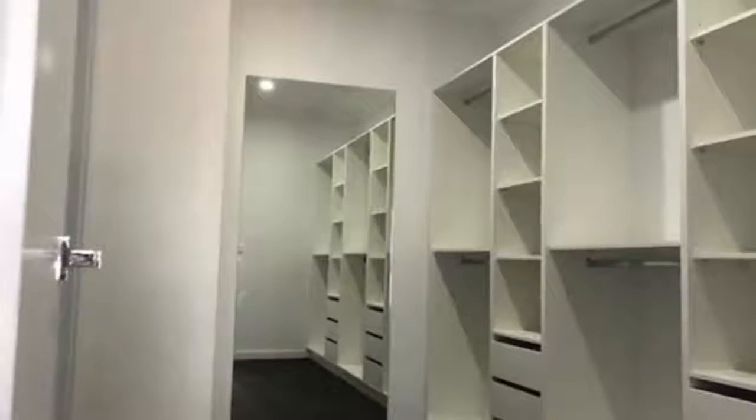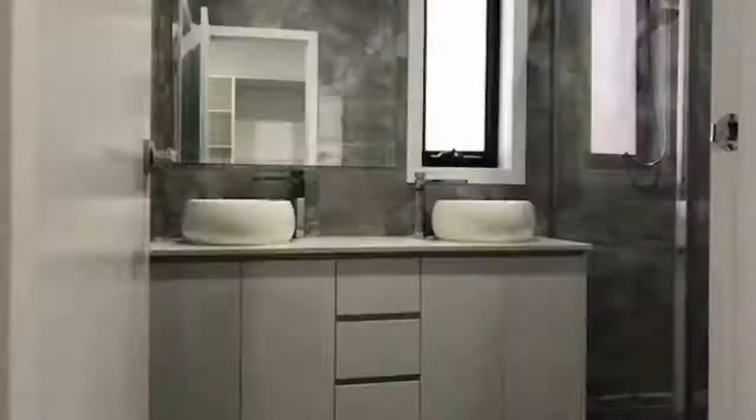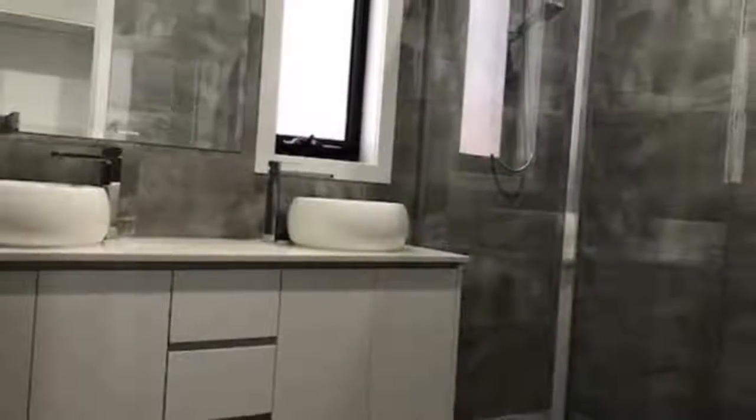Main central bathroom with shower and bath, separate laundry, plus ducted heating and evaporative cooling. Private entertaining backyard, garage with internal access.